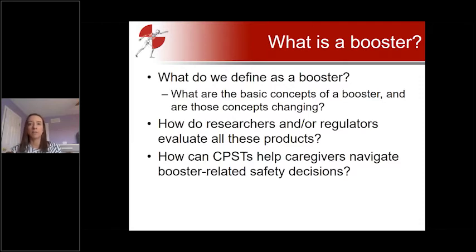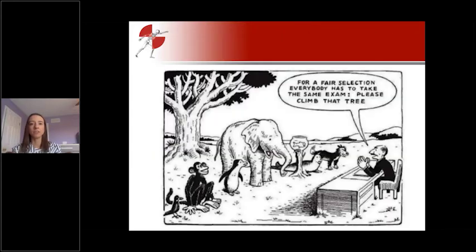Importantly, how can CPSTs navigate to help caregivers make the best safety decisions for their children? This cartoon illustrates how complicated these questions can be — a teacher says, for a fair selection, everyone has to take the same exam: climb that tree. Of course, all these different animals have different skills. Is it fair to judge all these different safety products by the same booster standards, and can we account for differences in design or functionality? We've been asking the same questions for essentially decades, but do we need to reframe what we're asking based on the current market, modern vehicle fleet, and modern roads?